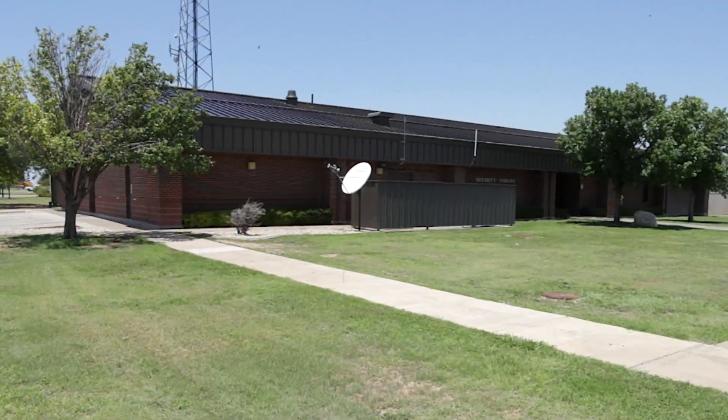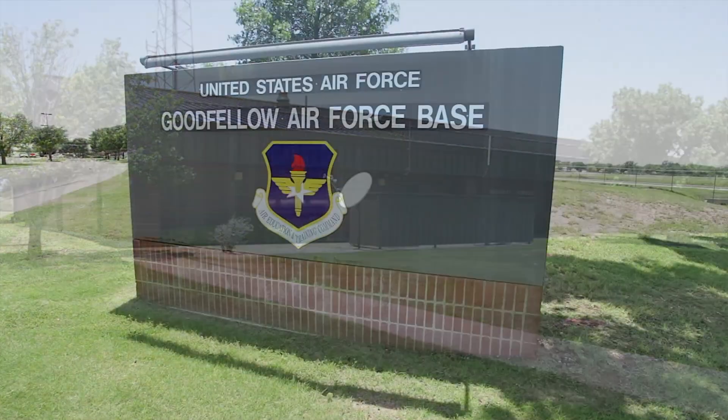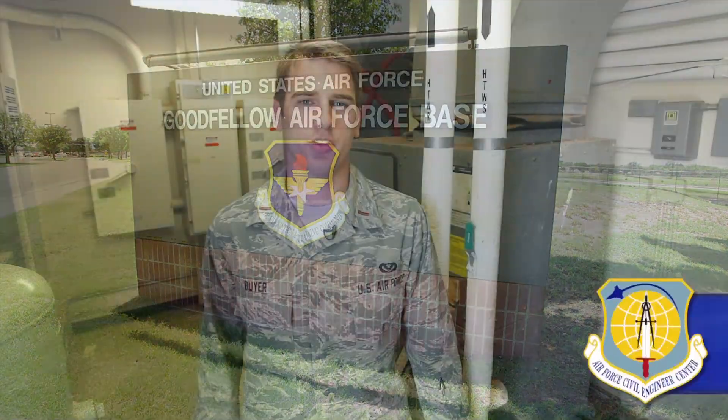Engineers say there is no metal roof anywhere in the Air Force that will have the impact like this one at Goodfellow Air Force Base, Texas. This project has captured a lot of attention because it's a step in the right direction for the Air Force in becoming more energy independent.